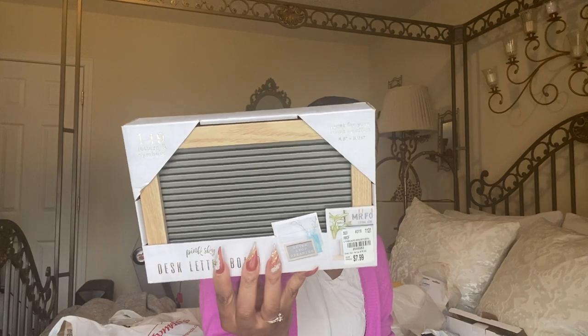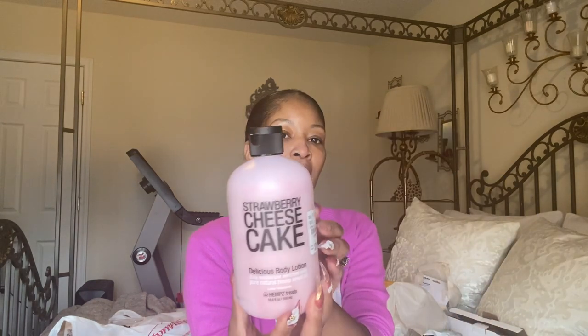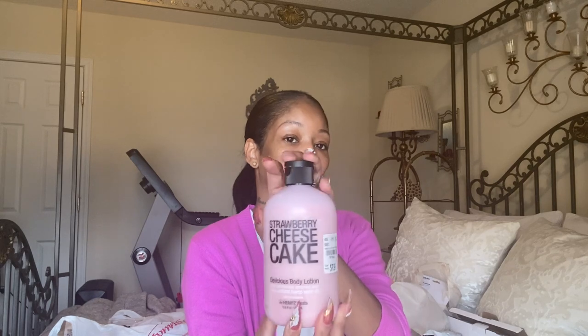This body lotion smells so good — it's a strawberry cheesecake delicious body lotion, a daily moisturizer enriched with pure natural hemp seed oil, and it was $7.99. I may put it in the kids' bathroom or give it to my daughter for her nightstand.